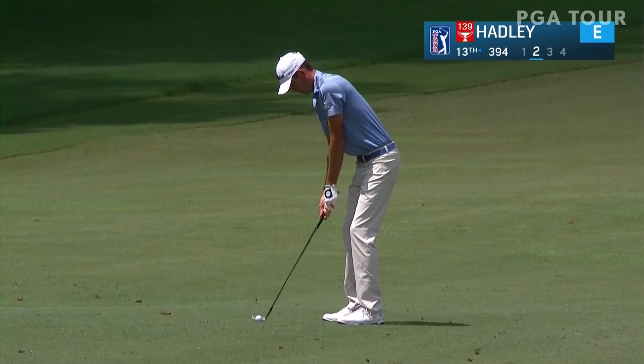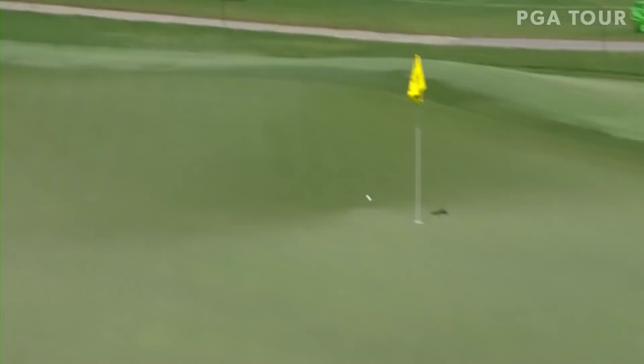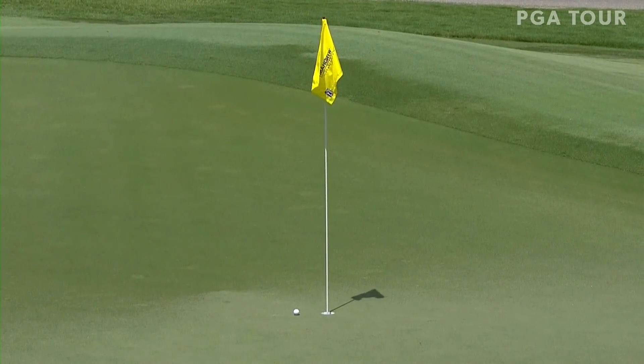Hadley even par on the early going here, about to move to one under.